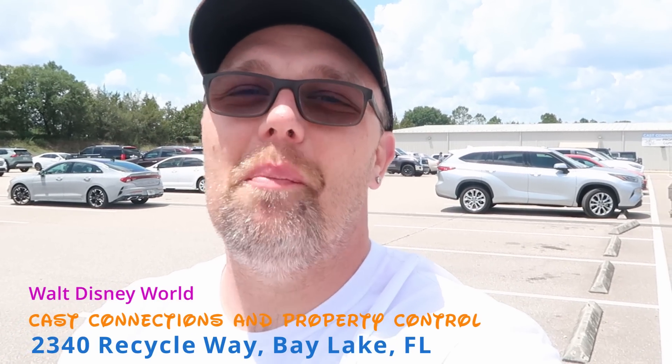Hello friends and family from Disney's Cast Connections and Property Control. Today we're going to be taking a closer look at all of the newest discounted Disney Parks merchandise that Walt Disney World has to offer, and also check out an amazing assortment of different property used Walt Disney World items used around the different resorts and parks on the property control side.